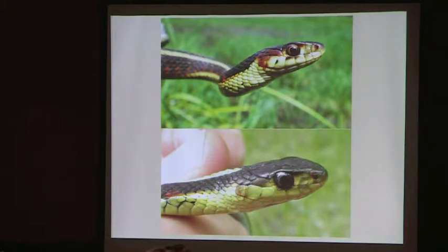A little bit more about the variability, and this is kind of interesting: on this specimen up here, you can see the seventh labial scale is actually split, which is pretty rare — usually you have seven distinct scales. And then here, see how little red is available on this one.